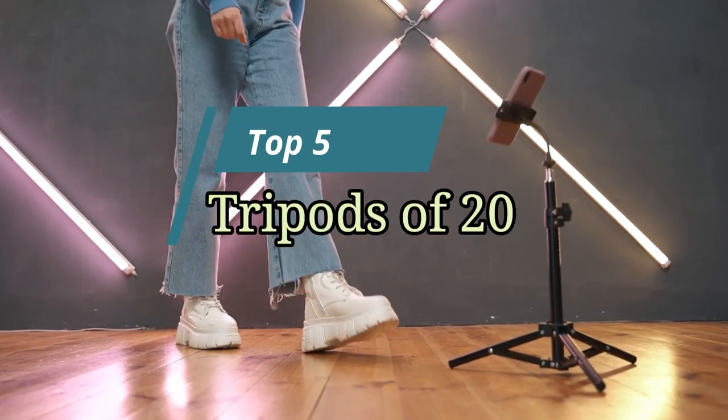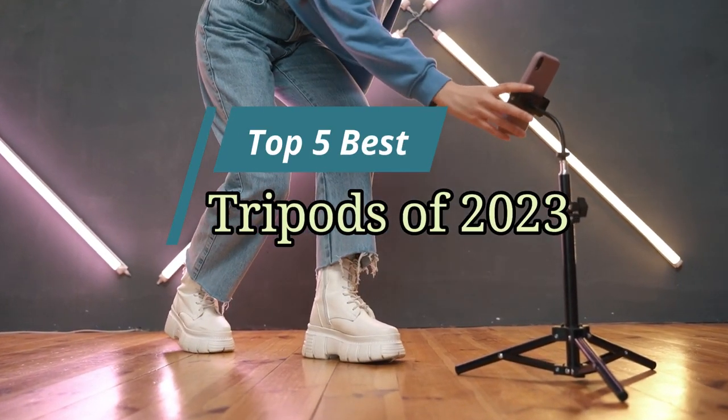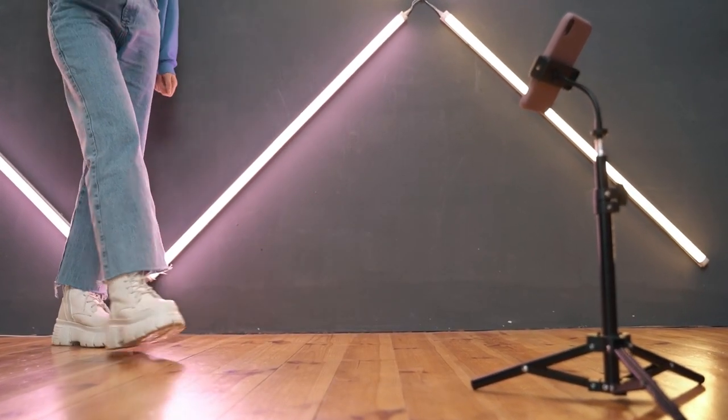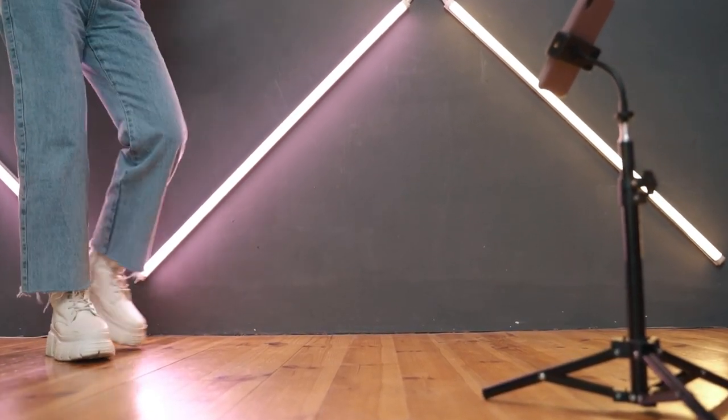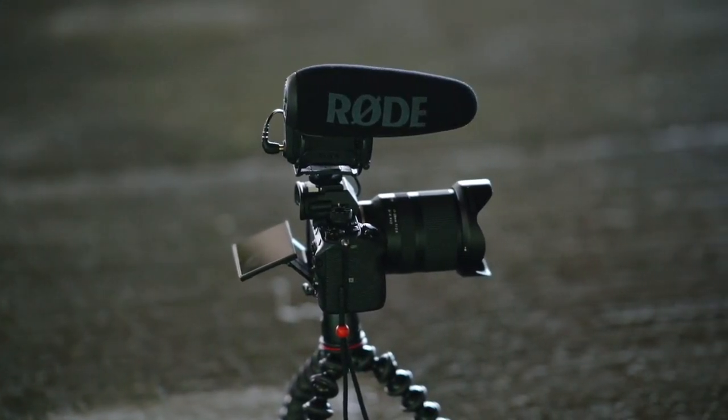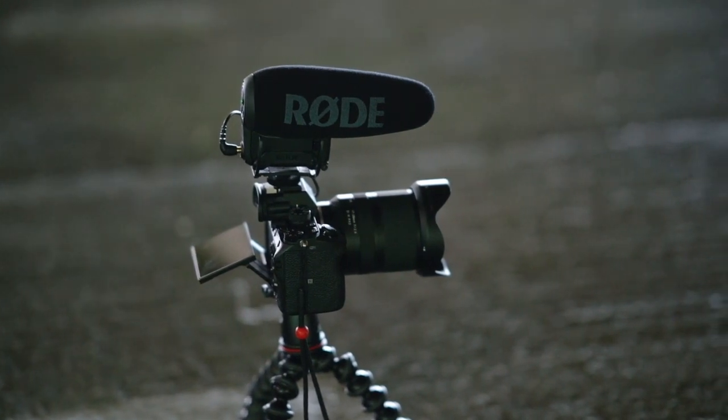Hello friends, this video focuses on the top 5 best tripods of 2023. Through massive research and analysis, I've compiled a list of options based on their features, quality, prices, reputation of the manufacturers, and customer feedback. I've also covered different options for every type of customer.